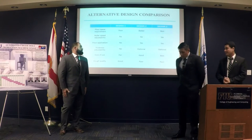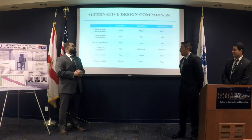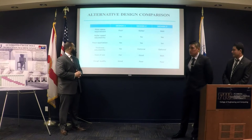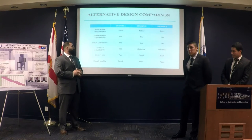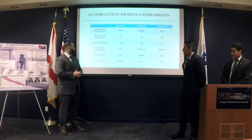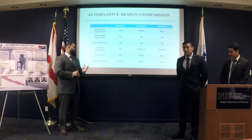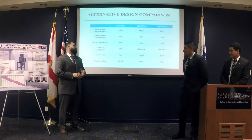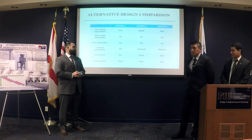This is our design comparison. As far as floor space, design three would be best — most compact, using vertical space versus horizontal. Roller speed adjustability could be incorporated in any design. Flour application and thickness adjustability would be present in all. Design three would be the easiest to use: single pass, gravity fed.